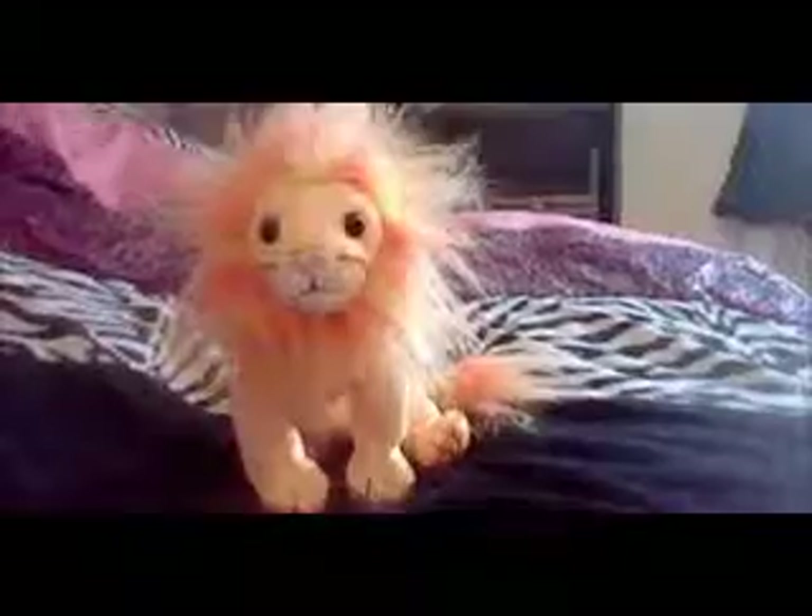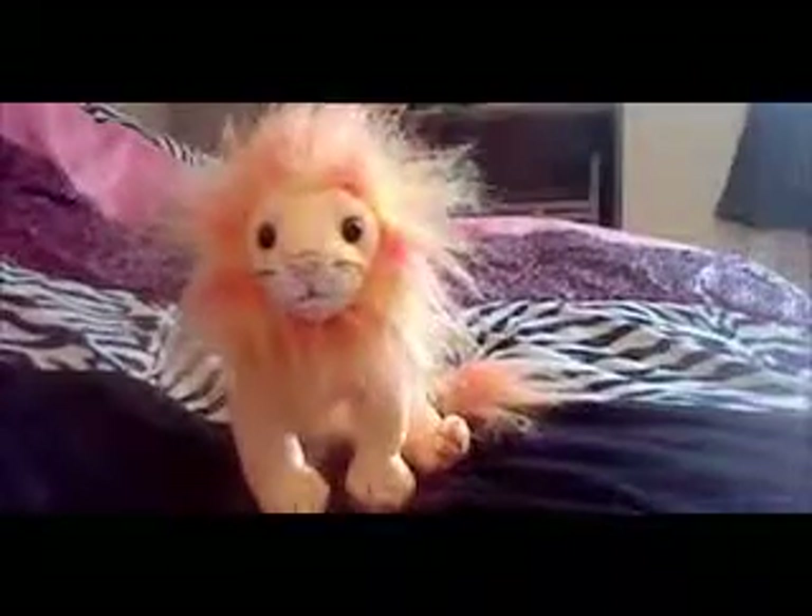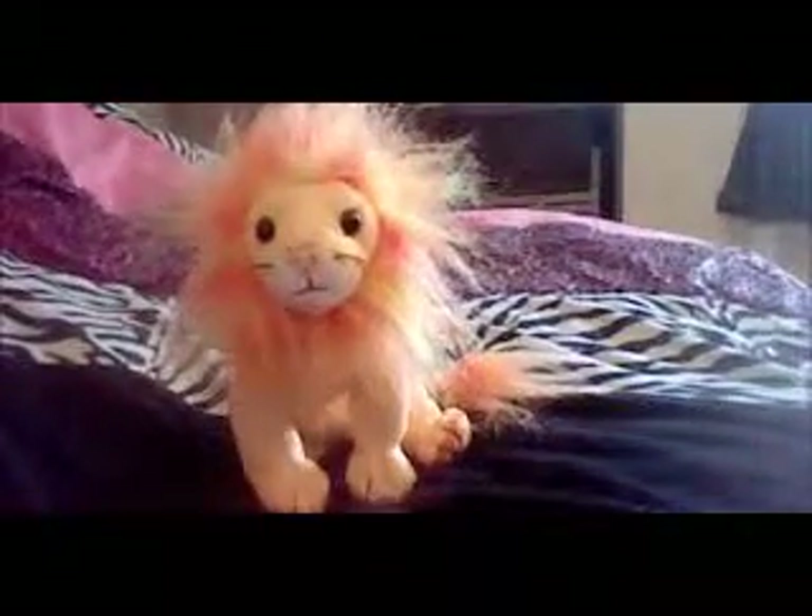So that's Blaze the Lion. See you later.